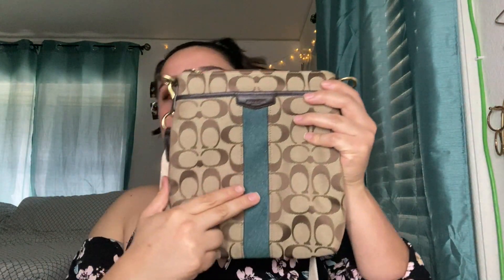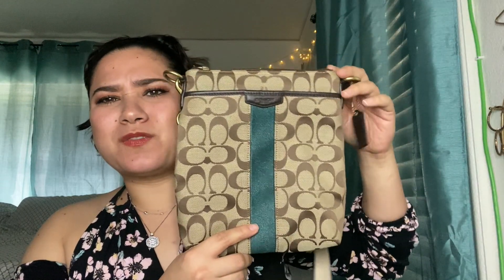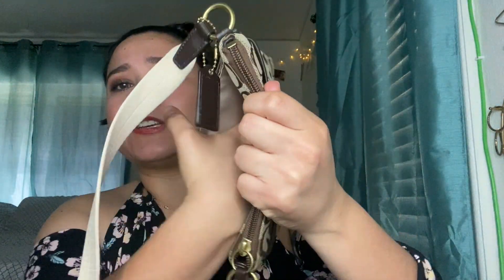Let me scoot back a little so you guys can see it more. As you can see, it has this green stripe in the middle — my favorite color was and still is green, so my aunt and uncle got me this bag. I think it was for Christmas or my birthday. This bag has a front pocket and also a back pocket, and these pockets are pretty spacious.